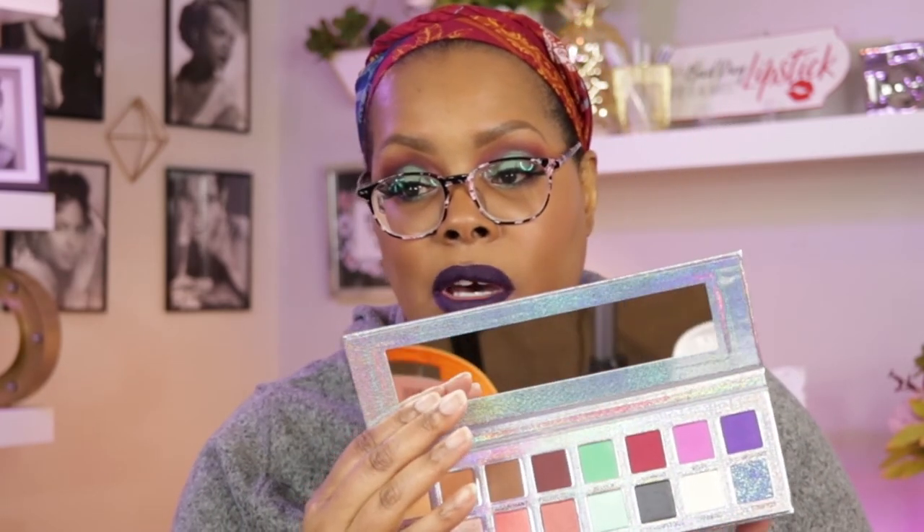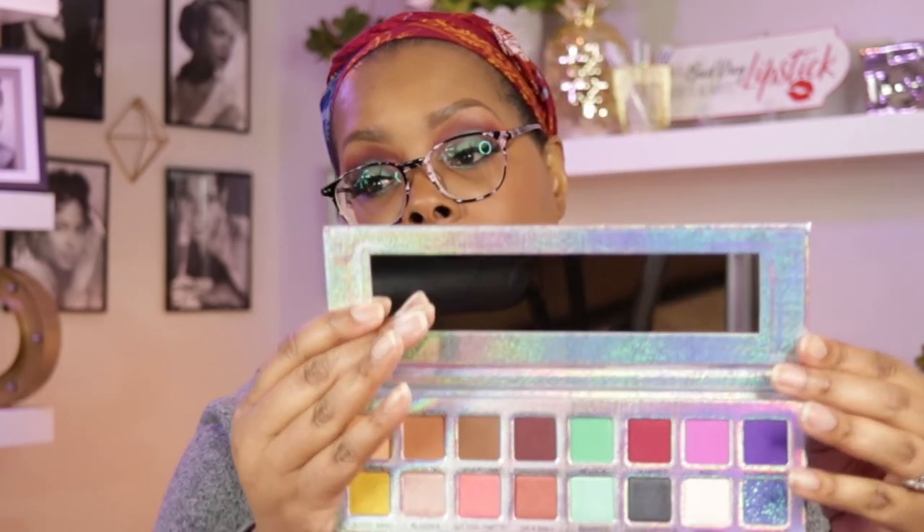The liquid lipsticks are going to be $12 each. These are not going to be part of the sale because they are new items. The last thing that I'm going to be releasing on Black Friday is the one I am most excited about — this is the one I used to do my eye look today — and that is the Holding Aces palette. It comes with a mirror, and all of the names are actually printed on the palette, which cost me extra, but that was something I wanted to do.